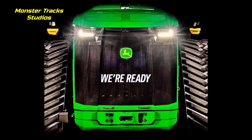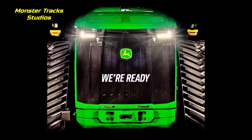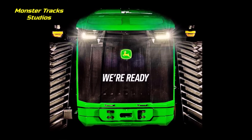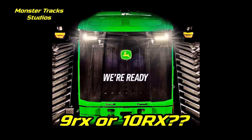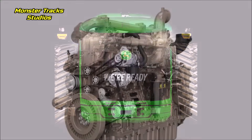Hello friends of Monster Tracks Studios. We call our channel Monster, so let's introduce to you the new monster engine of John Deere that will be used on the new 9RX John Deere monster tractors. Some rumors say they will be called the 10RX series, but we doubt that — maybe it is true, maybe not.